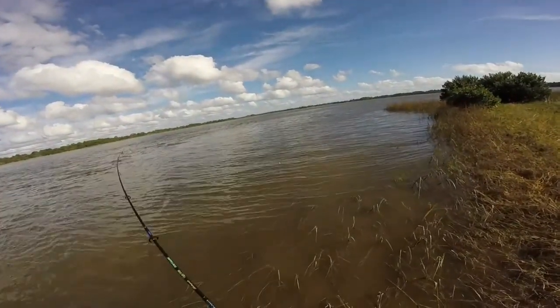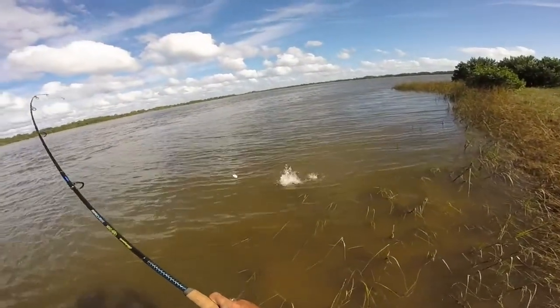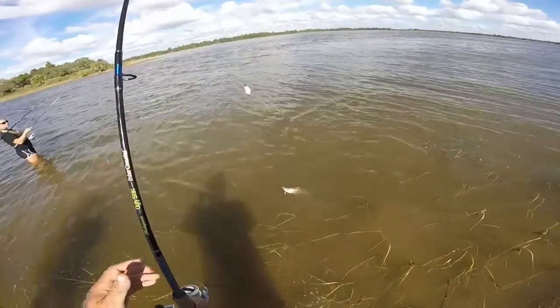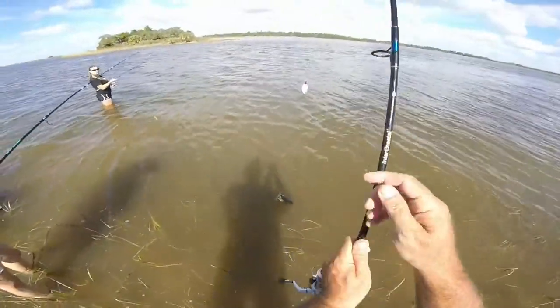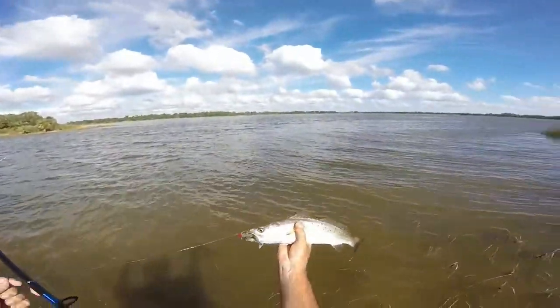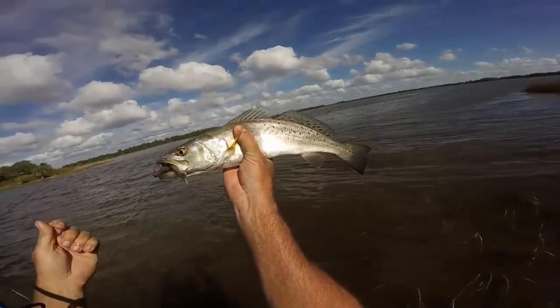It's a keeper trout. A little keeper trout. Yeah, that's a keeper. Oh, that's a pretty one. That's a nice size. Nice trout.